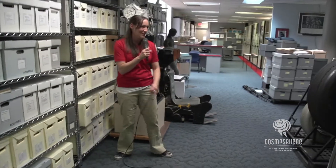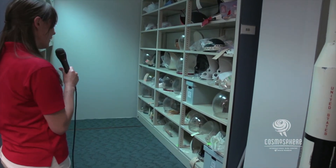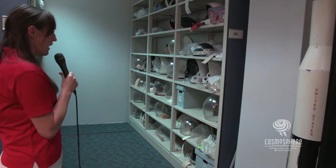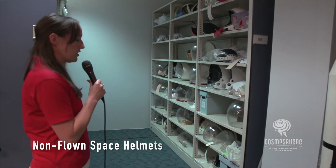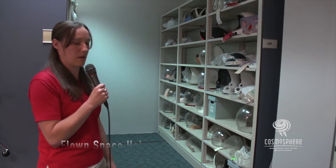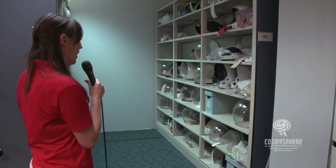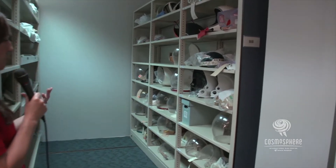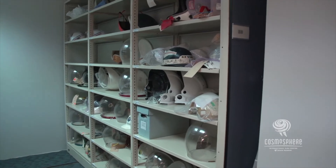Let's dive into the collection storage. This is where we store the bulk of our helmets that are not on display in the museum or out on loan. What you are looking at is mostly non-flown helmets — we like to keep our flown materials out on display for the public to view. You can see there are hard hats as well as bubble helmets from Apollo, and then bits and pieces: visors and the shells. A lot of different pieces are stored over here in our helmet space.